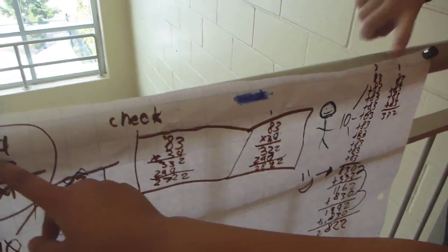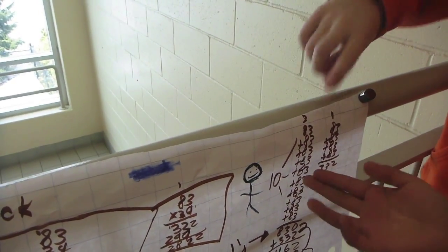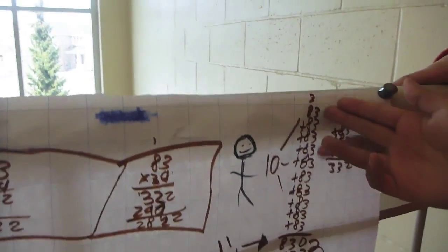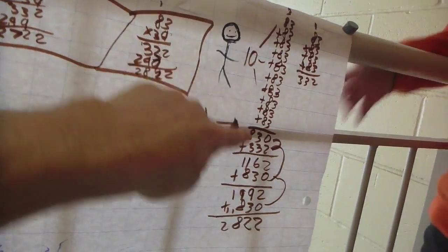So we tried to do 34 83s. And then we knew that 10 times anything, you just add a zero at the end. So you added out 10 83s to get to 830.